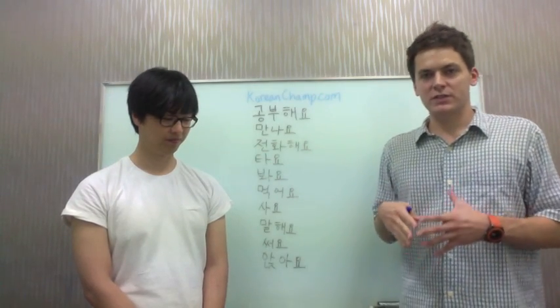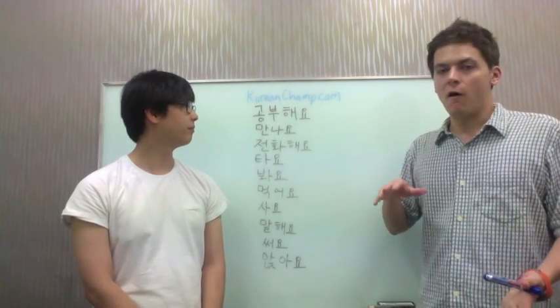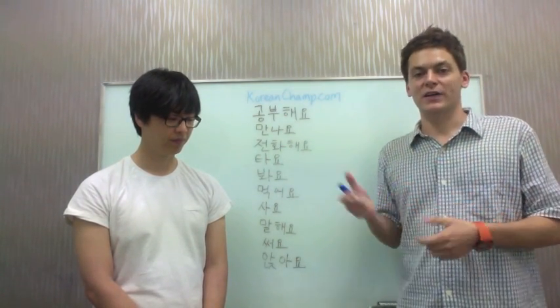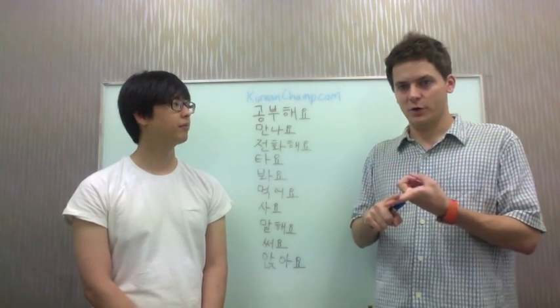So I chose to conjugate these verbs in the 어요, 아요 form. The reason why I chose this form is because it's very practical. In some ways, it can be the command form, the imperative form.